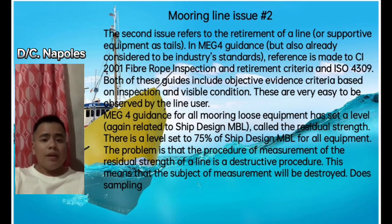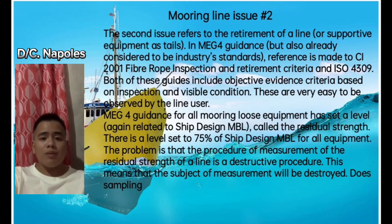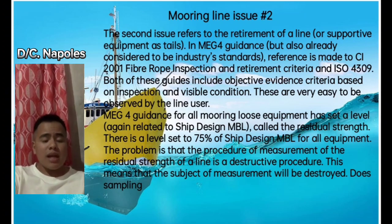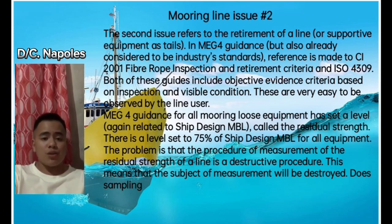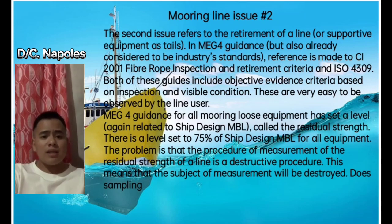Even ship design MBL includes the definition of minimum. For example, if the ship design MBL is calculated to be 60 tons, which provides an LDBF of 105% at 63 tons, is it wrong for a company to purchase lines with MBL of 70 tons? Provided that the mooring equipment — winches, trucks, etc. — can support this force and size. And if it is not wrong, what is the maximum braking force for a line in order to be in compliance with the guidance and existing regulations?